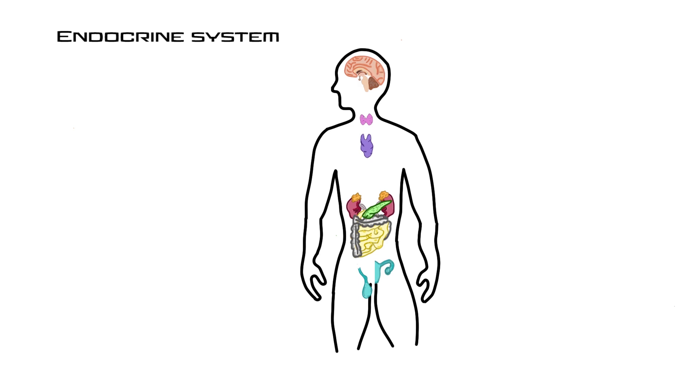Two endocrine organs found in the neck are the thyroid and parathyroid glands. The thyroid is a butterfly-shaped gland at the front of the neck. It produces thyroxin, also known as T4, and triiodothyronine, also known as T3 — together called thyroid hormone — which target most cells in the body, increasing the basal metabolic rate. The thyroid also produces calcitonin, which targets bones and prevents osteoclasts from breaking down bone, typically released in response to high blood calcium levels.